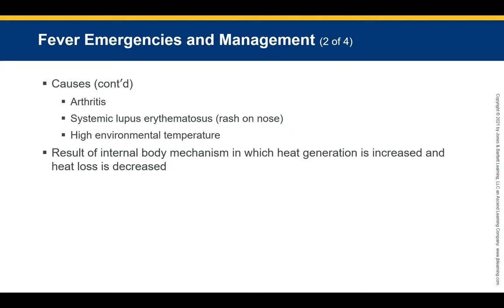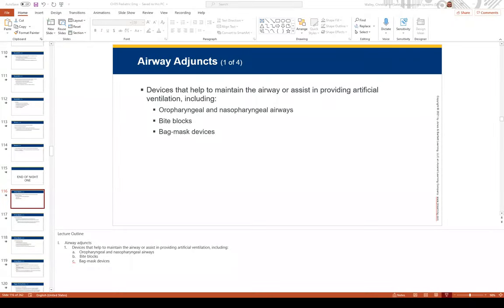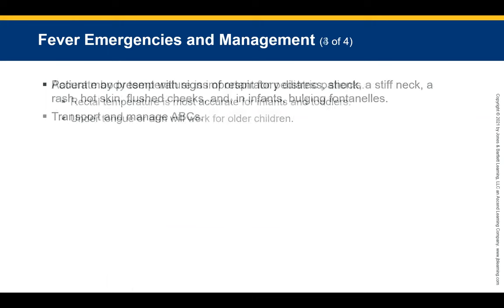High environmental temperatures can also cause fever. Fever results from an internal body mechanism where heat generation is increased and heat loss is decreased. An accurate body temperature is vital for pediatric patients. A rectal temperature is the most accurate method for infants and toddlers. It is not frequently emphasized in EMS training, but it is the best way to obtain temperature in this age group.